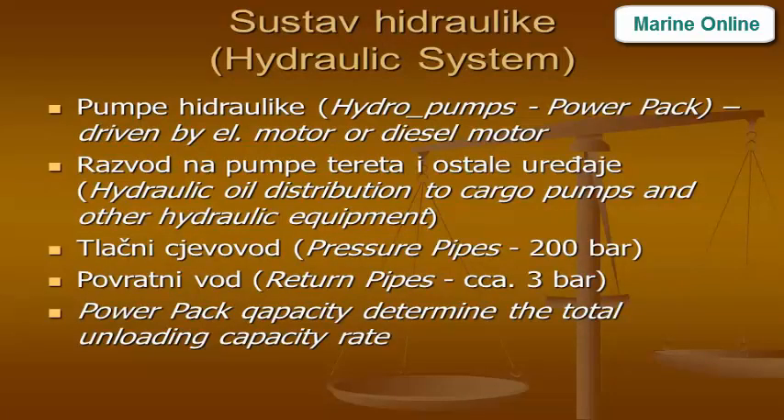Hydraulic system components: hydraulic pump, power pack driven by electric motor or diesel motor, hydraulic oil distribution to cargo pumps and other hydraulic equipment. Pressure pipes at 200 bar; return pipes at approximately 3 bar. Power pack capacity determines the total unloading capacity rate.